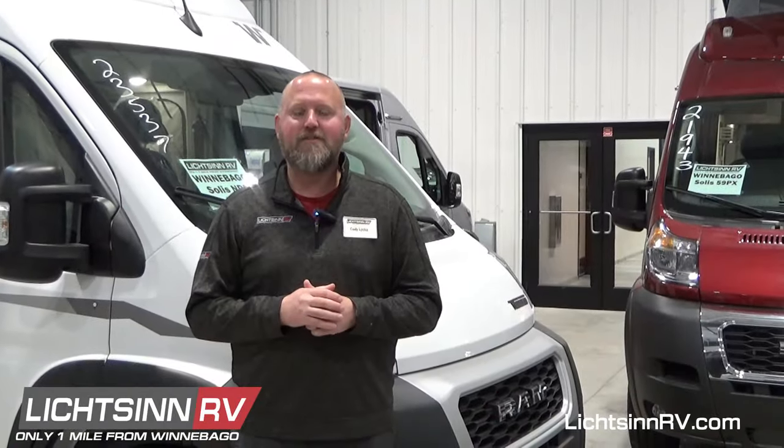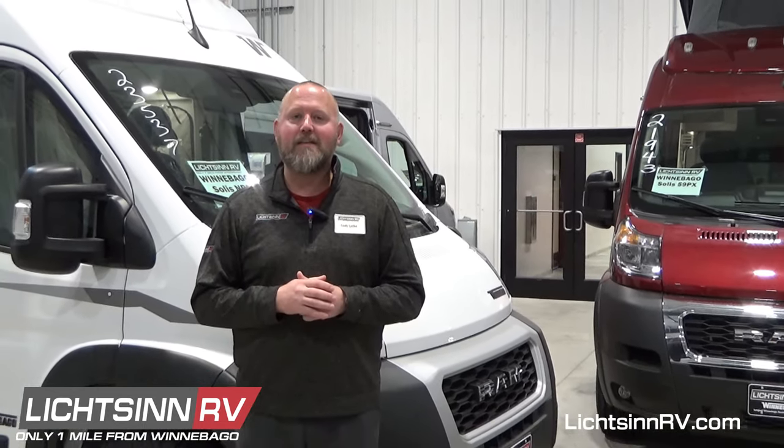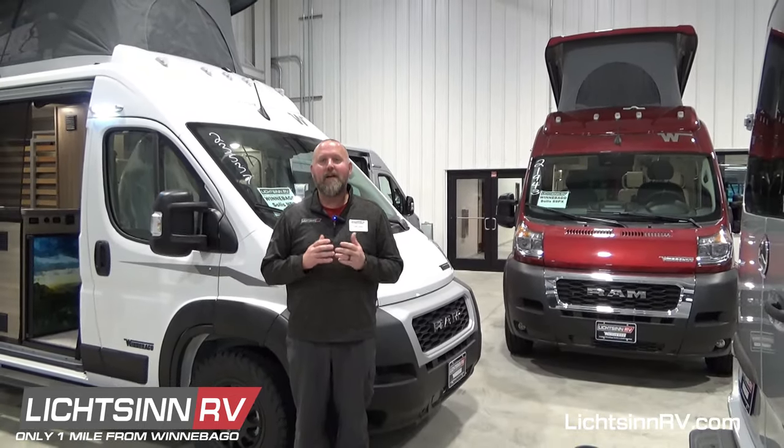Hi, I'm Cody Leike, RV sales consultant here at Litzen RV. Currently, we have Winnebago's top models in stock now. Choose from the Winnebago Travato, the Winnebago Solis, the Winnebago Revel, and more.